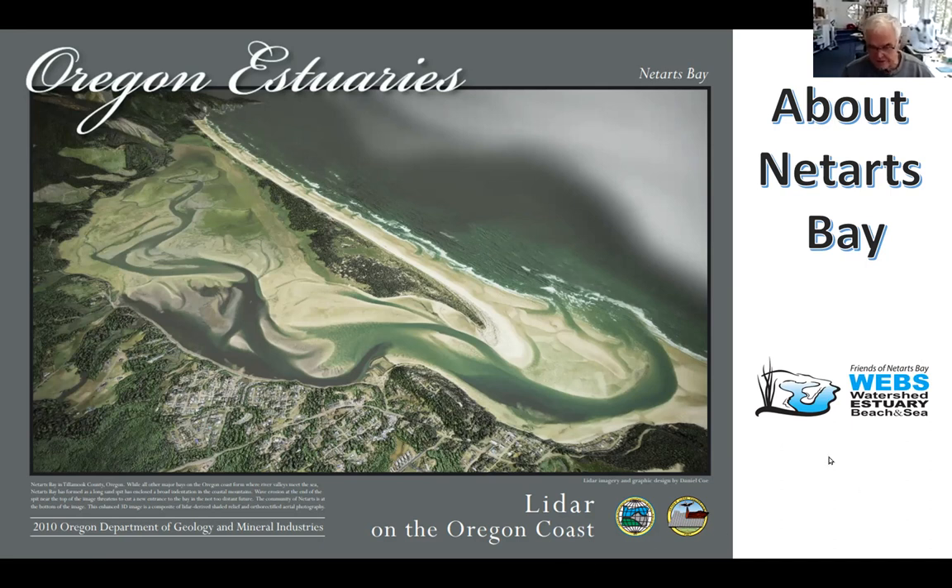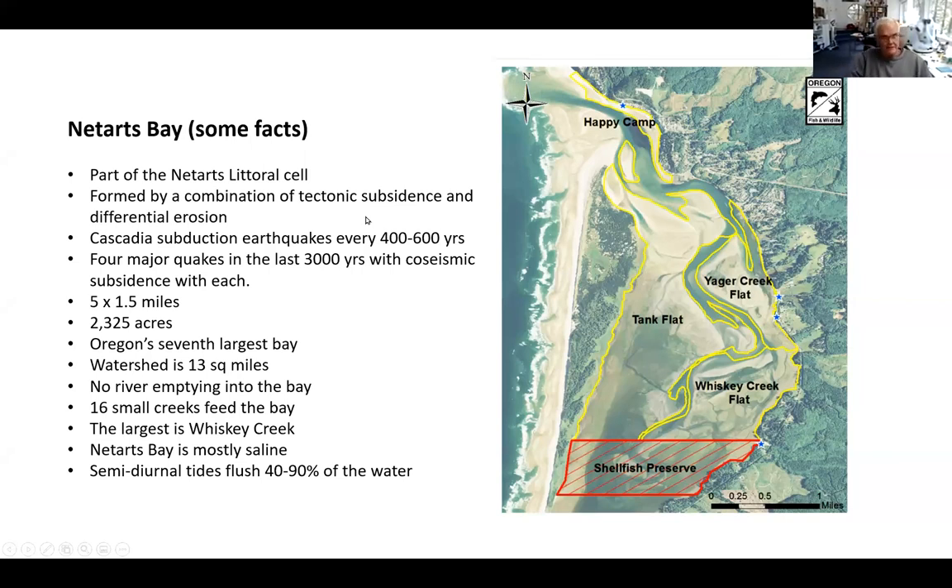Here are a few facts about the Bay. The Bay is actually part of what's called a littoral cell, which means it's a section of coastline bounded by two projecting headlands — in our case, Cape Meares and Cape Lookout. There's lateral water and sand movement confined between those two headlands. Along the Oregon coast there are 22 discrete littoral cells.